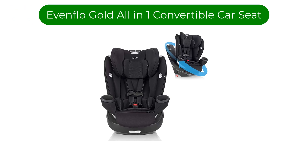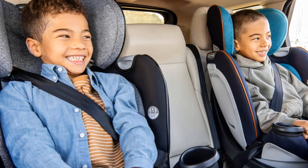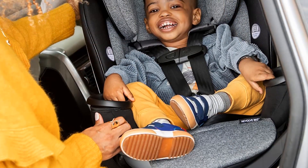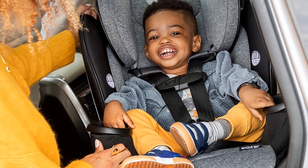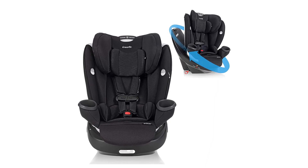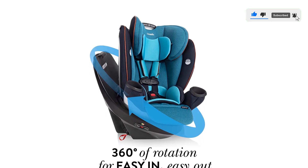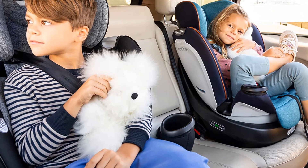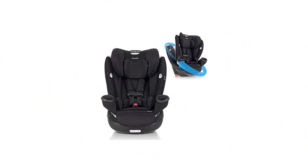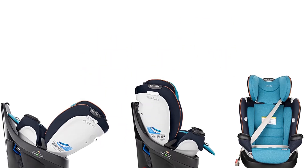Number 4. Our fourth best pick is the Evenflo Gold Revolve 360 Rotational All-in-One Convertible Car Seat. The newer designs of rotating car seats provide quick and easy access to your child from anywhere in your car, and this car seat makes getting your baby in and out of the seat a breeze. It provides 360 degrees of rotation so you can get to your child quickly and without dealing with awkward angles. This model features the SureRide 360 safety installation system with a substantial tether designed to minimize motion and jarring in the event of an accident. It's suitable for children ranging between 4 and 120 pounds, and it also offers a recline feature that adjusts quickly and easily without the need to uninstall and reinstall, saving you time and frustration.